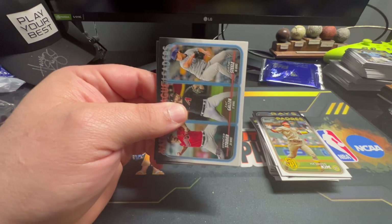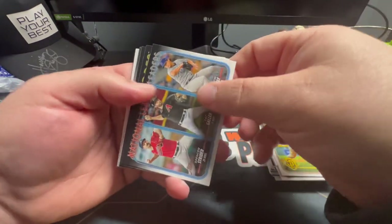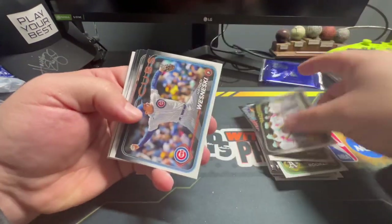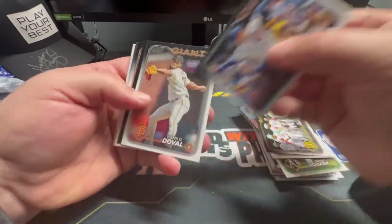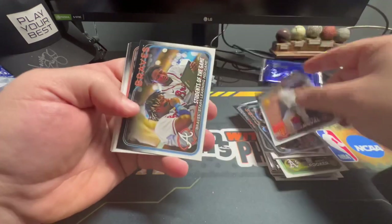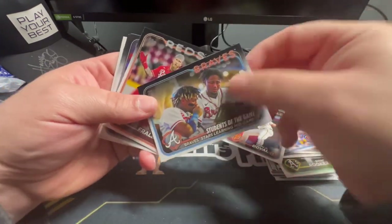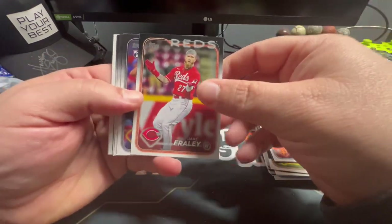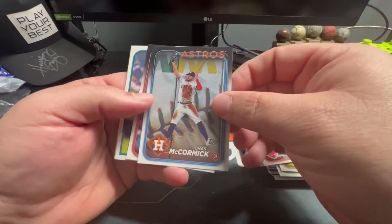Who are we trying to pull? An Oriole — Gunnar Henderson — that's who we're looking for. National League Leaders, Padres team card, Wesneski for the Cubs, DeVall. The Braves' Students of the Game — Acuña Jr. and Albies, that's a cool card. Jake Fraley, Nick Gonzales, Chris McCormick, Miles Mikolas.